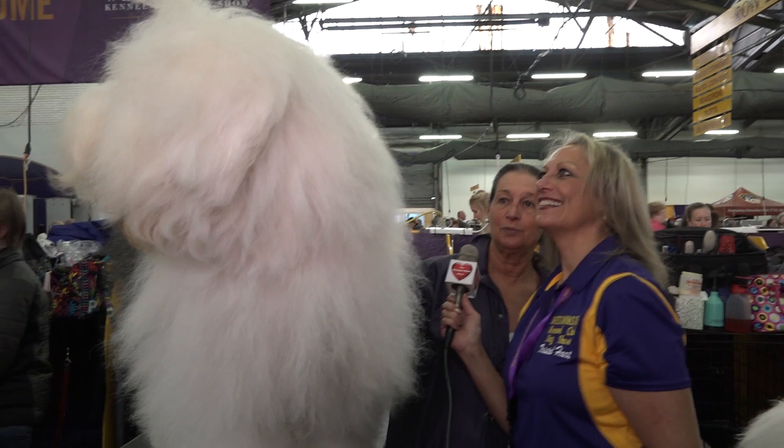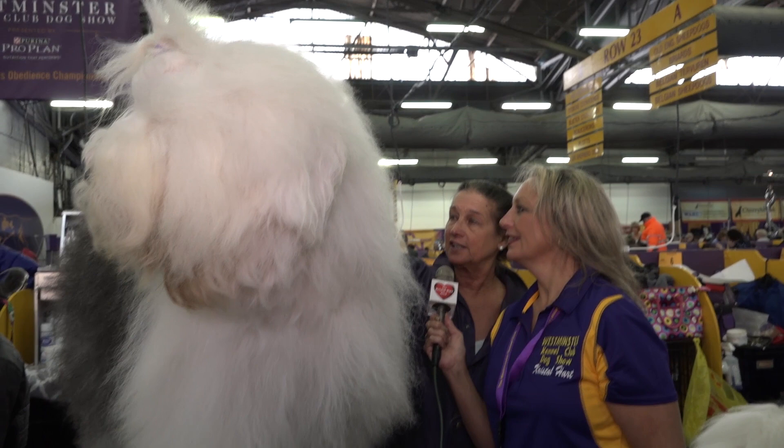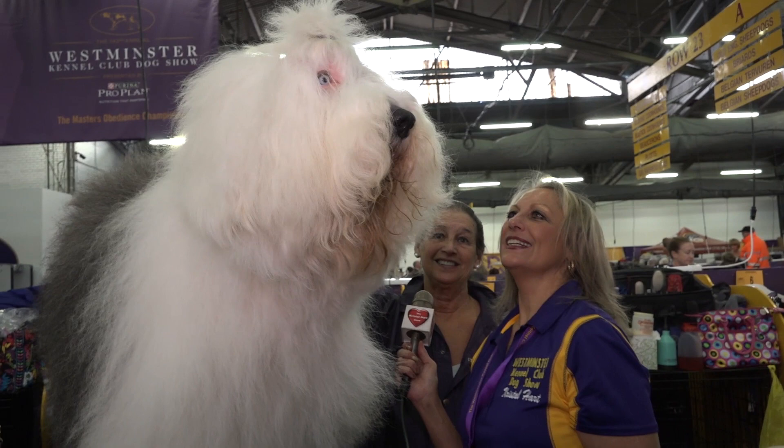When you groom the dog, you have to groom all the way down to the skin. This dog has a very harsh outer coat and a soft undercoat — it's very water repellent. To groom out a dog, I would say it takes at least an hour and a half to two hours once a week. This is a high-maintenance dog.